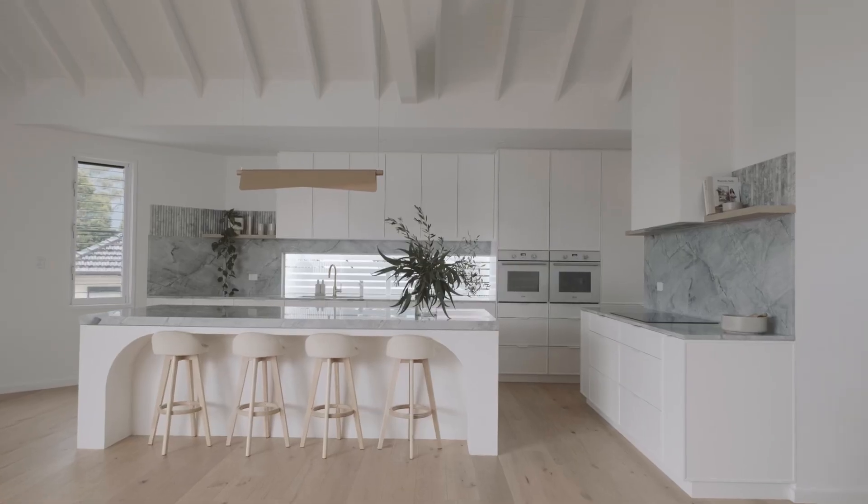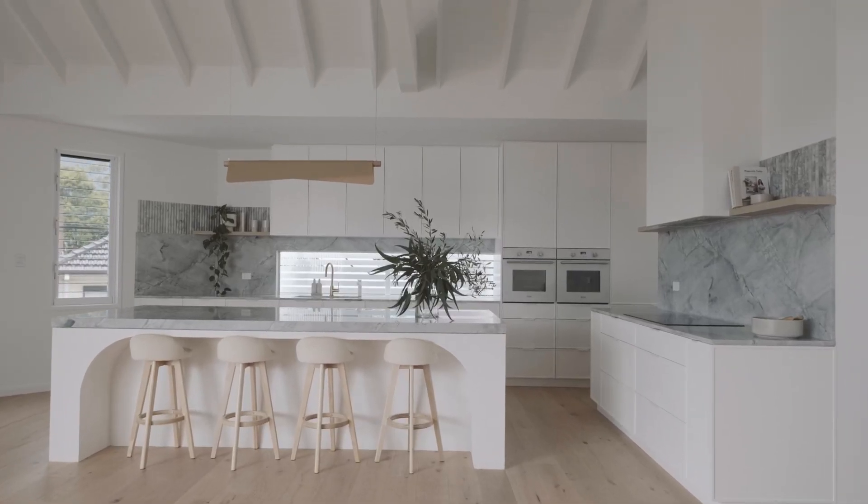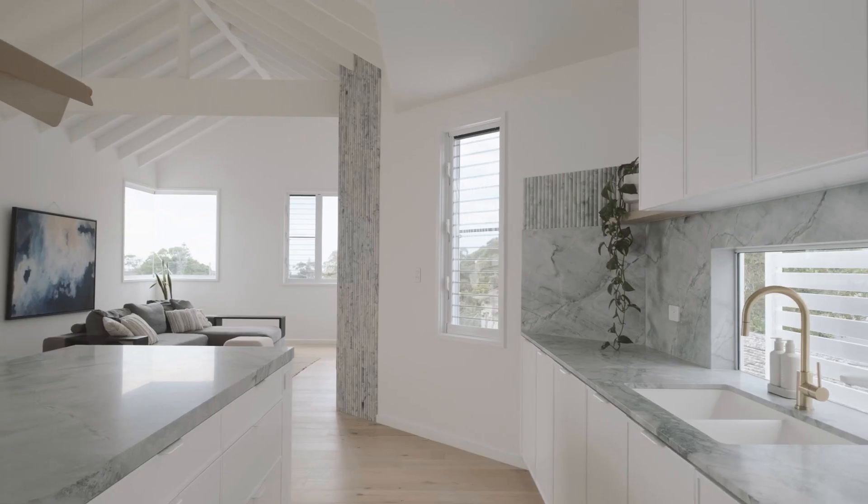The kitchen, designed by Alicia from Piano, is the standout feature in my eyes because it incorporates this open living with all the kitchen, dining, and fireplace area.